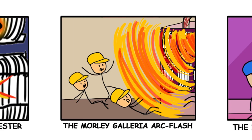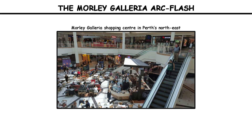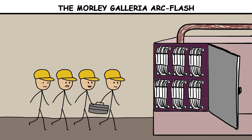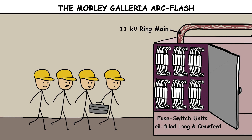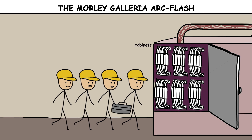The Morley Galleria Arc Flash. On February 3, 2015, four electrical contractors entered substation 4 at the Morley Galleria shopping center in Perth's northeast. They were there to examine high-voltage equipment after recent outages. In the switchroom stood oil-filled Long and Crawford fuse switch units tied into an 11-kilovolt ring main. The plan was inspection and maintenance. The space looked like any other private substation — cabinets, bench, bins, tools, and the constant hum of gear energized nearby.